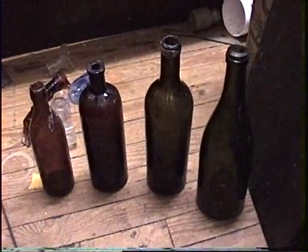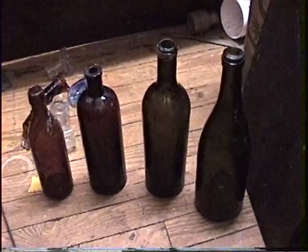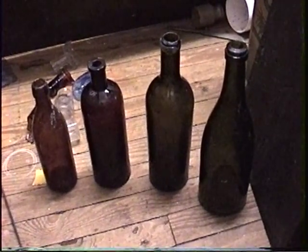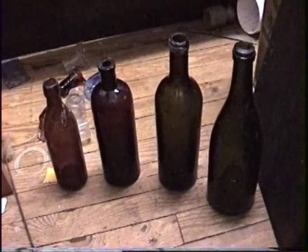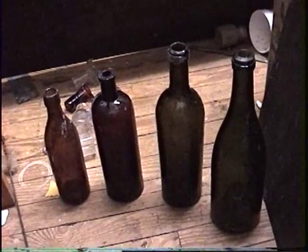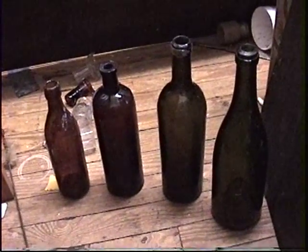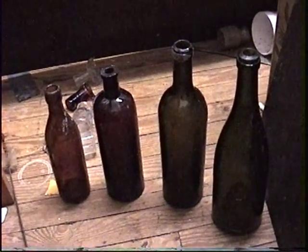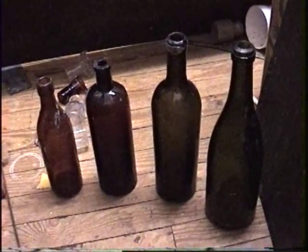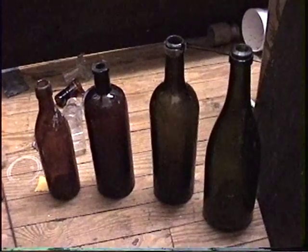I just got back from digging all day in Raleigh at a dump that I kind of accidentally found. I was probing a residential lot looking for privies and found some kind of a dump. It's probably 25 feet square. I don't know the exact dimensions but it's got a good age to it.